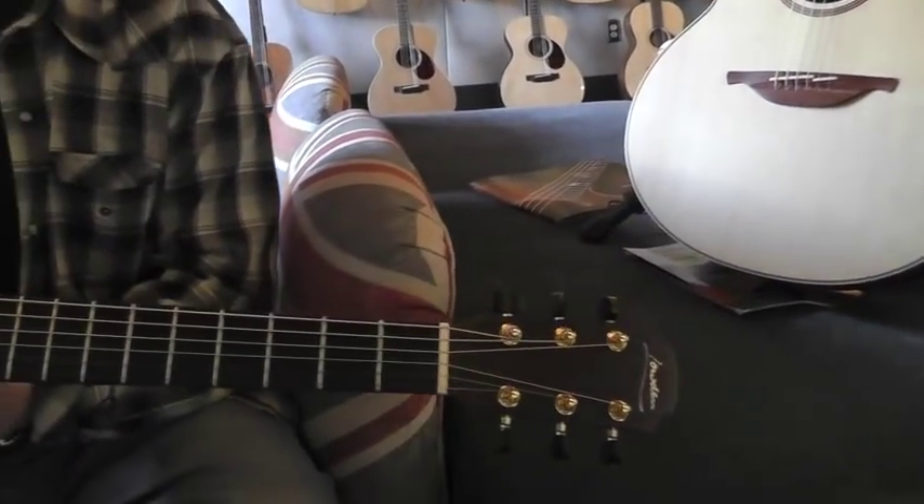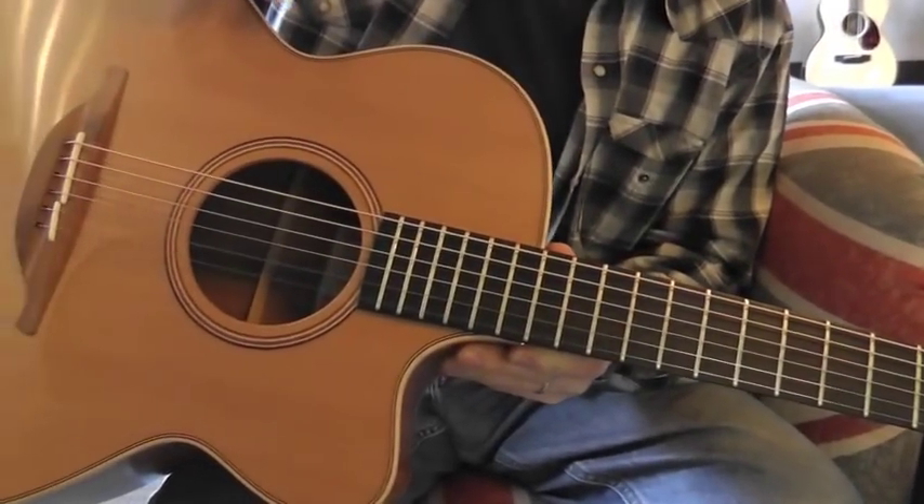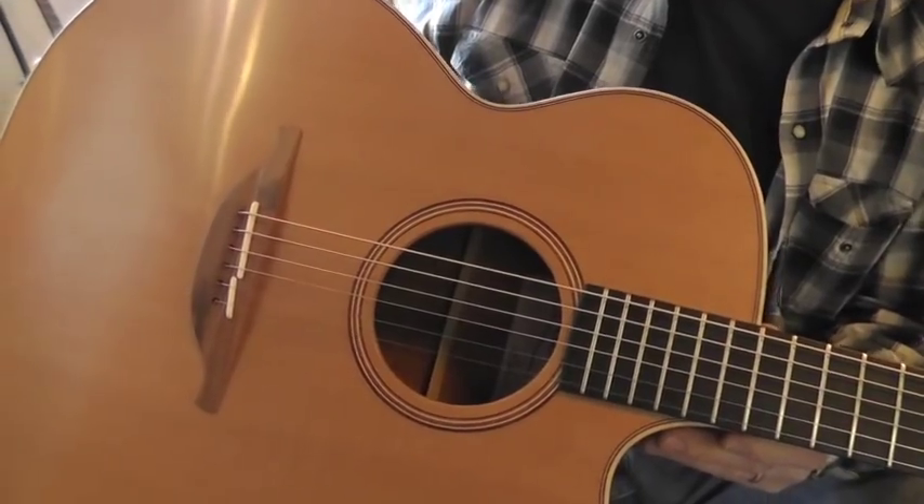Something also very, very unique about Loudon's guitars is that instead of having the traditional gloss finish, you'll notice they have a hand-rubbed satin finish.